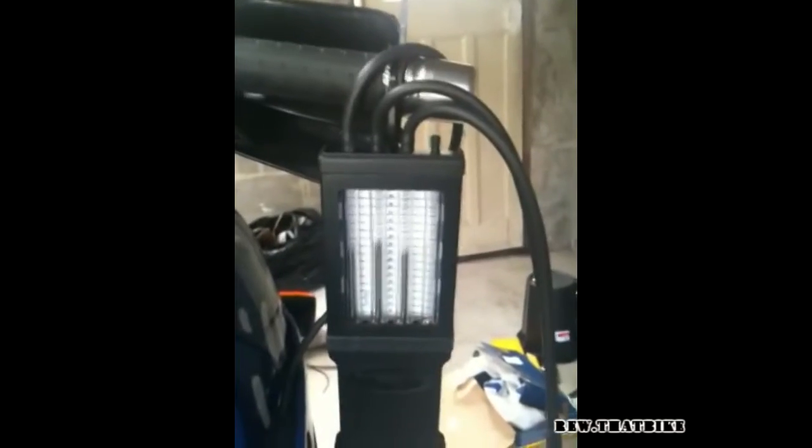Turning it back down to an idle there. Have a look at the carb tune — we've got pretty much all even there. But as you can hear, there's a little bit of a weird sound coming from it.